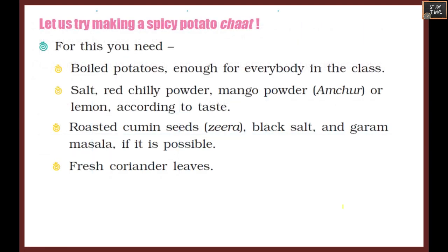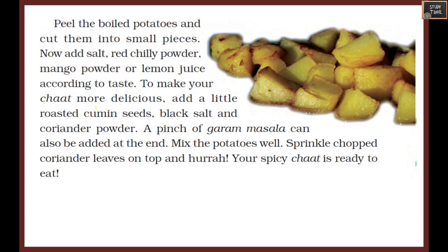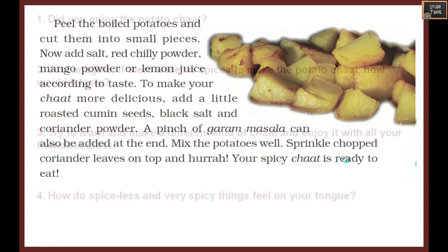Now let us try making a spicy potato chaat. You will need boiled potatoes, salt, red chili powder, mango powder (amchur) or lemon juice, roasted cumin seeds, black salt, garam masala, and fresh coriander leaves. Peel the boiled potatoes and cut them into small pieces. Add salt, chili powder, mango powder or lemon juice to taste. Add roasted cumin seeds, black salt, coriander powder, and a pinch of garam masala.